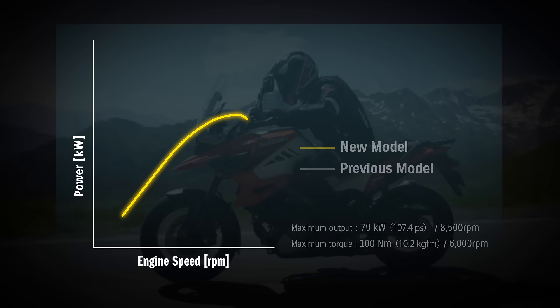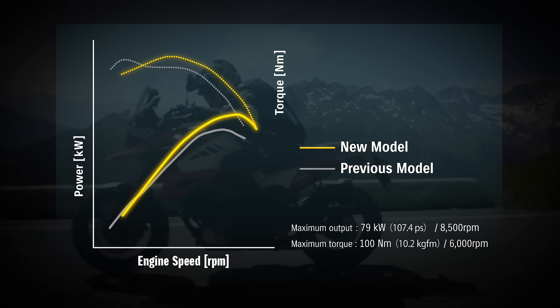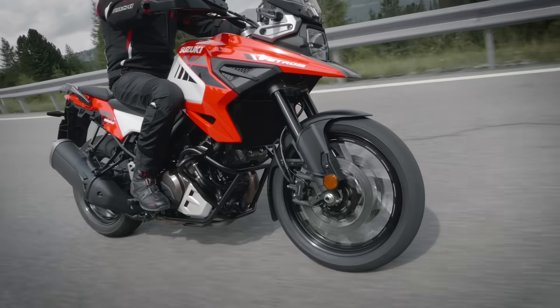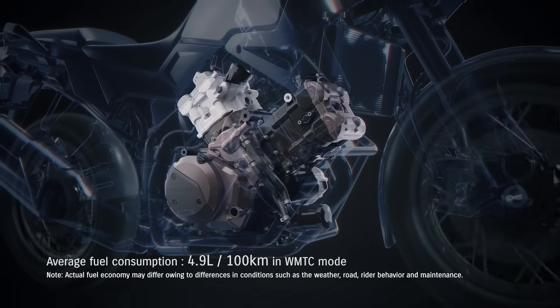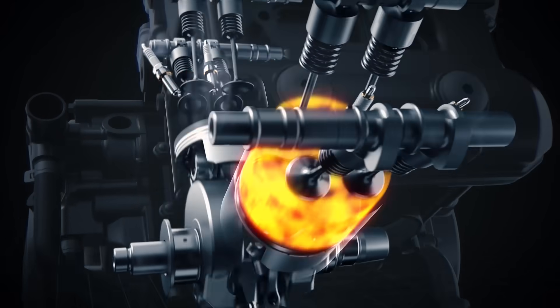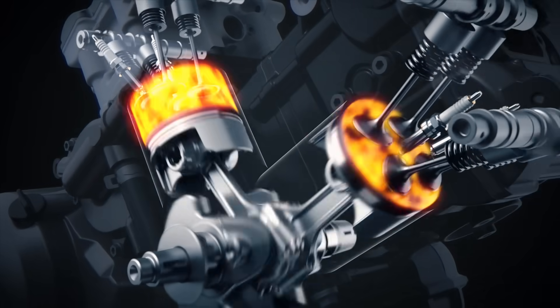The new V-Strom 1050 features better engine performance than ever. It meets the latest Euro 5 regulations while achieving increased power delivery and low fuel consumption. It delivers strong torque in the low RPM range and higher maximum power, allowing the rider to handle a wide range of riding conditions easily.